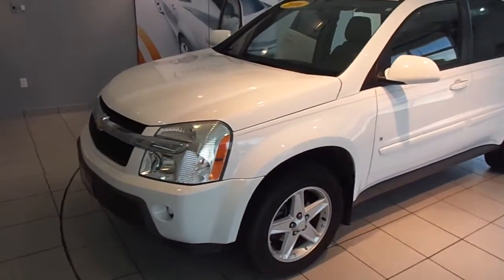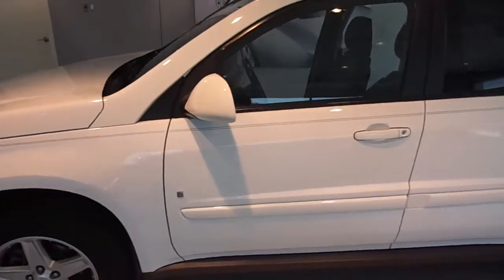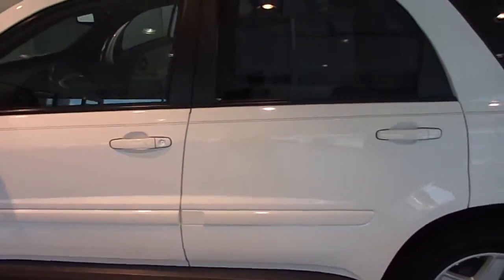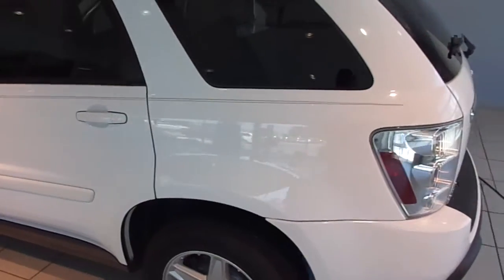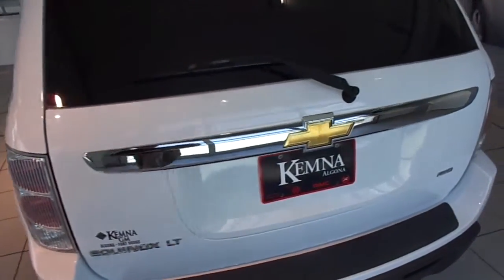Hi, I'm Will with Chemnitz and Elgona, and I'm about to showcase stock number 36292A. This is a pre-owned 2006 Chevy Equinox LT. It has an all-wheel drive 3.4 liter V6, and only 50,000 miles on it.